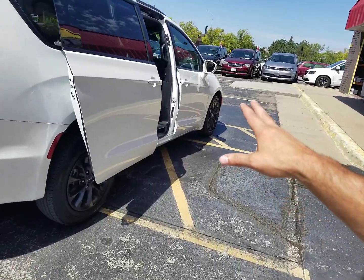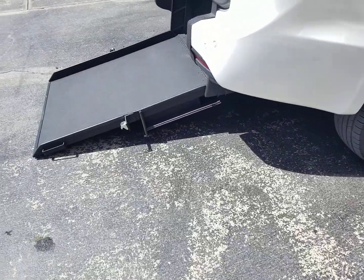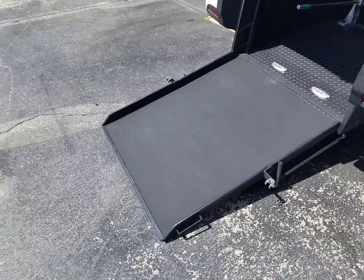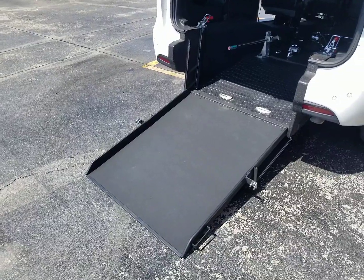If someone parks next to you in a side entry wheelchair van, you cannot get out in your wheelchair. Not the case with the rear entry. The rear entry has more ground clearance for getting over rougher terrain and they're more affordable to convert, therefore more affordable for you to purchase. A few of the advantages to the rear entry, but we do sell side entry, we sell full-size vans, and we have some trucks and SUVs.